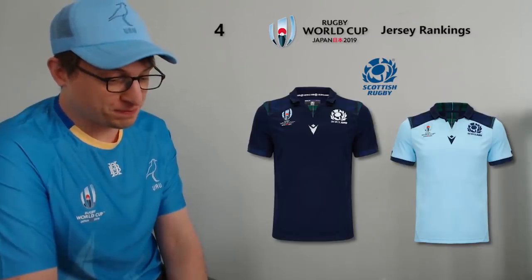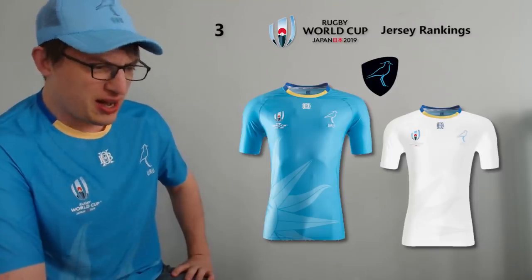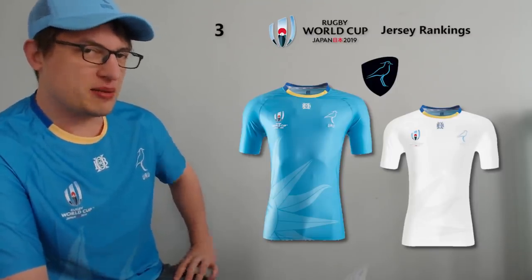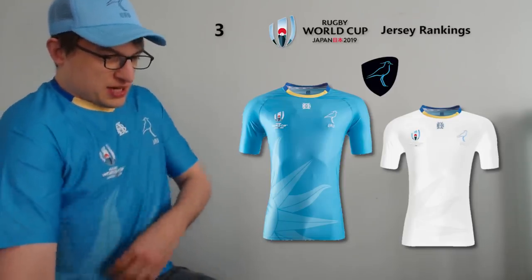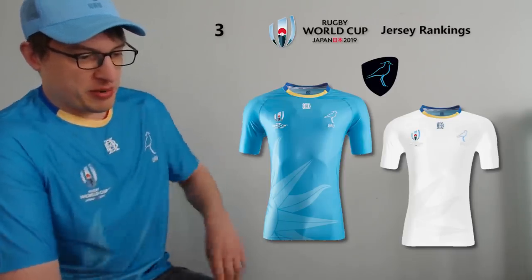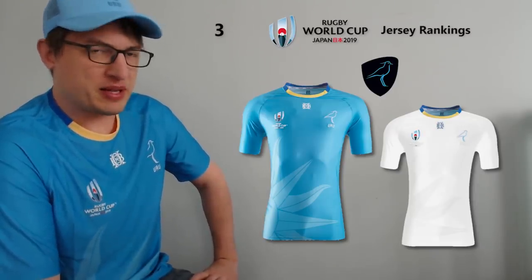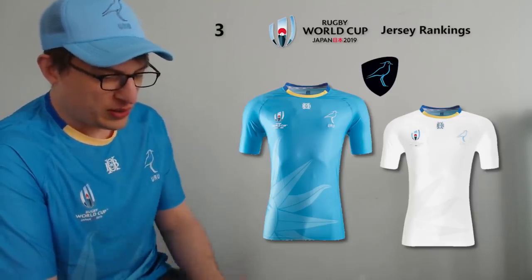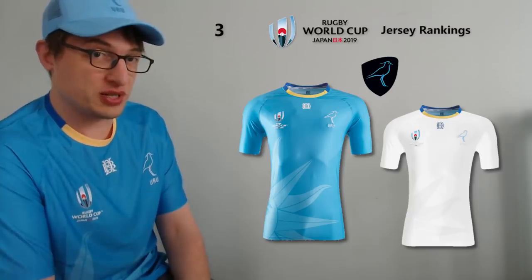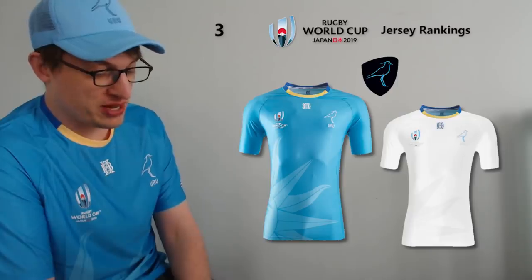At number three is the jersey I've actually got on — the Uruguay jersey. It's a really nice light blue, a bit different from everyone else's blue. It's got the whole sun thing going on, which is part of Uruguay's flag — a really nice touch without being over the top. It's made by a company I've never heard of called Oxbridge and they're very hard to get hold of. The white away jersey is okay, but the home jersey really steals the show. The fact that they performed well against Fiji in it just adds to that.